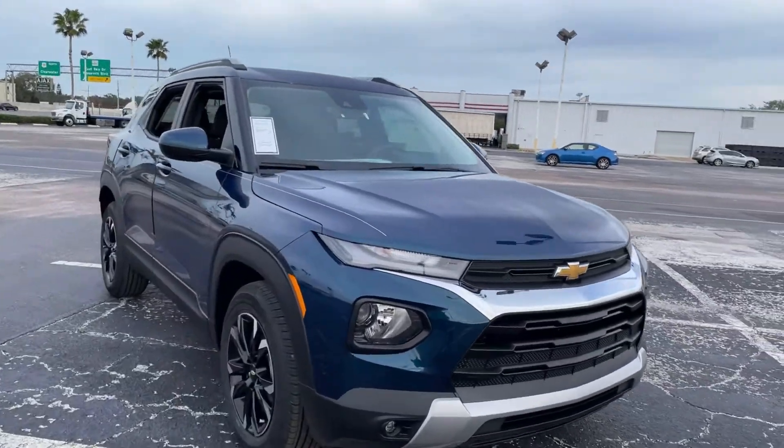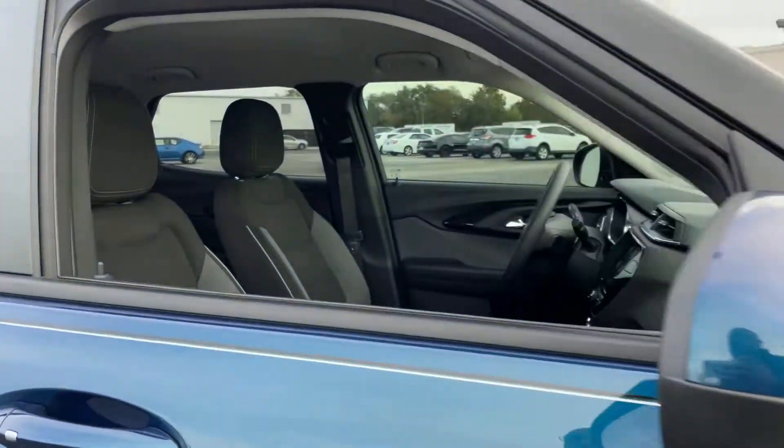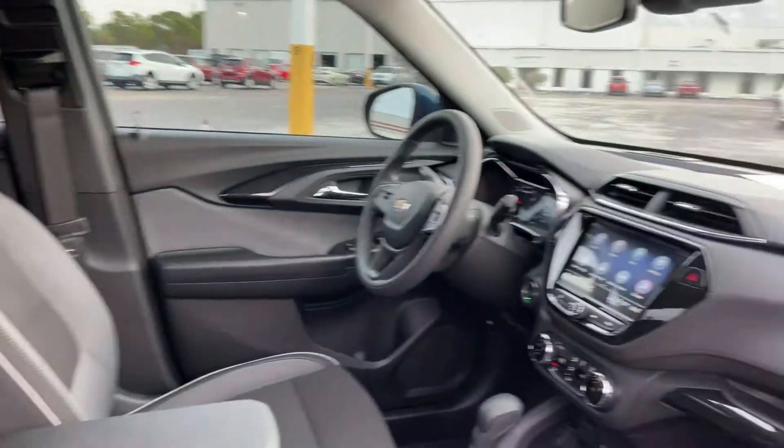This is a brand new Chevrolet 2021 Trailblazer, blue over black interior.